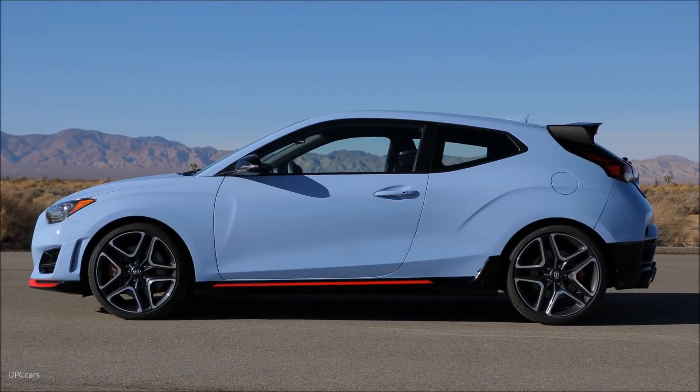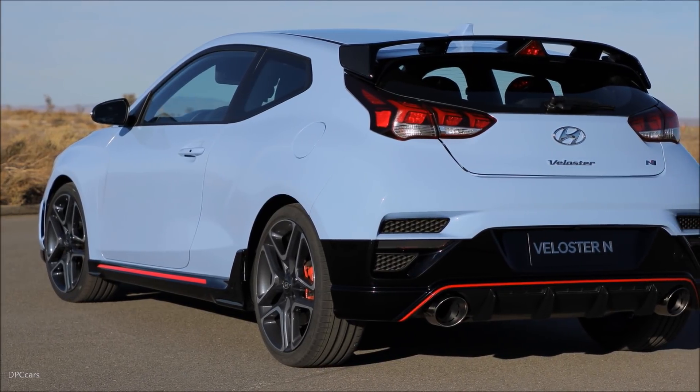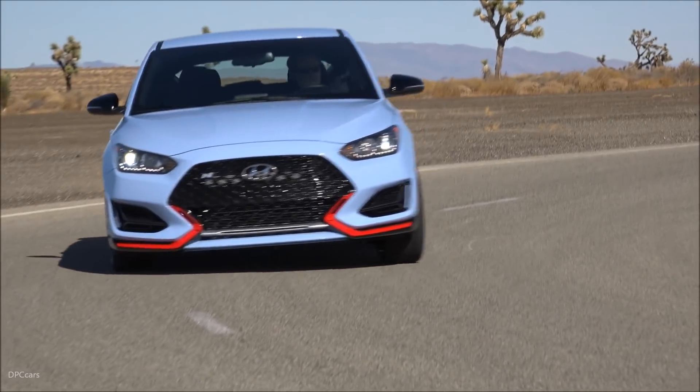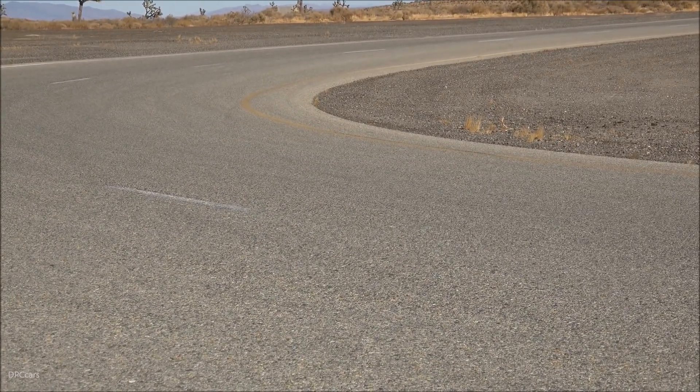It's just as exciting as you imagined, and is a different kind of performance lineup. When you drive an N, your heart beats faster — beats per minute, not revs per minute. That's our goal at N.